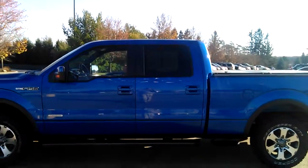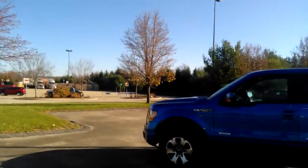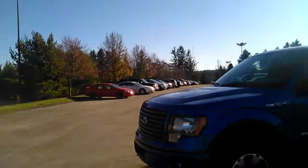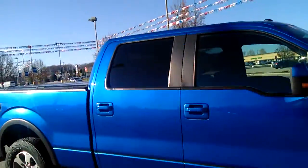It's already got the boards on it, aluminum wheels, and a tonneau cover. Taking you around the front — the vehicle does have the fog lamps. It's a very nice truck; I'm actually shocked it's still sitting here, to be honest with you.